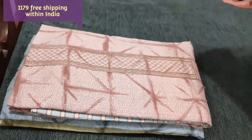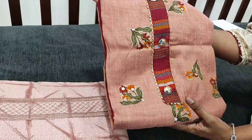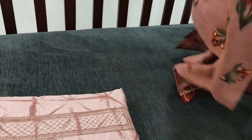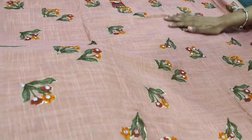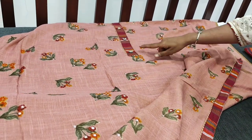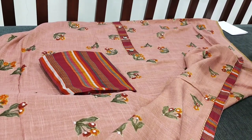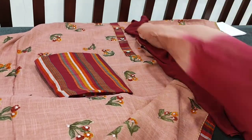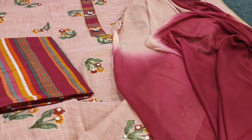Let us see the second color. The second color is peach shade with maroon combination — the same design in premium modal fabric, very soft and flowy. We have four mirror work on the front side of the top, with contrast taping in the hem and the same taping in the yoke design. We have a striped modal bottom and a dual shaded chiffon dupatta in peach and maroon combination. The cost of the set is 1179.